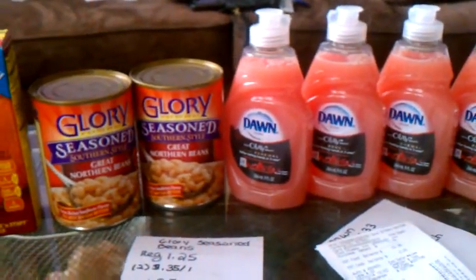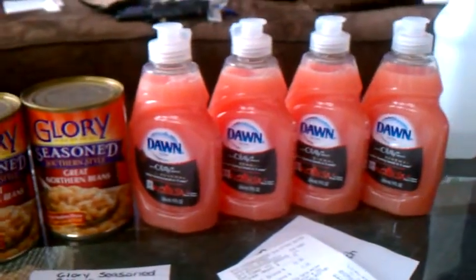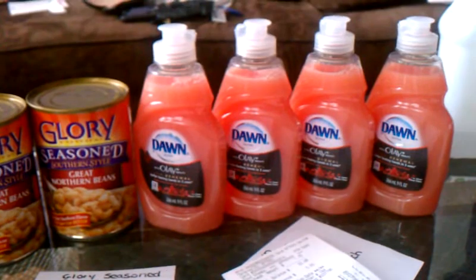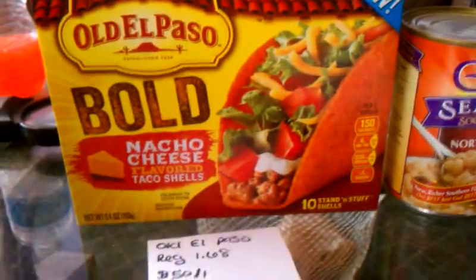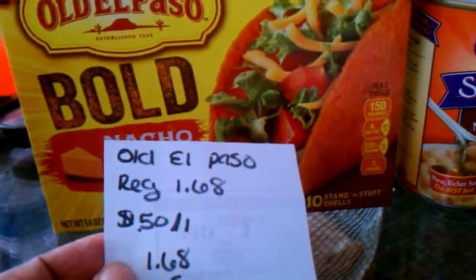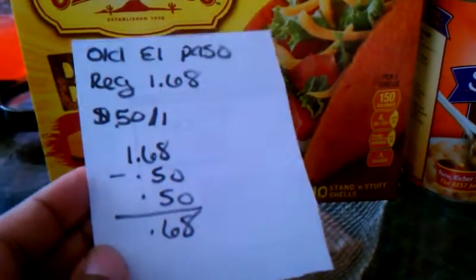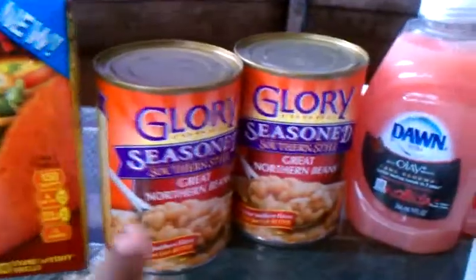The regular price of all these items would be $9.50, but I was able to save 73% today by using manufactured coupons and stacking them against sale items or cheap items. The nacho cheese taco shells are everyday price at $1.68 — I had a 50-cent-off-one coupon that doubled to a dollar, making them 68 cents.